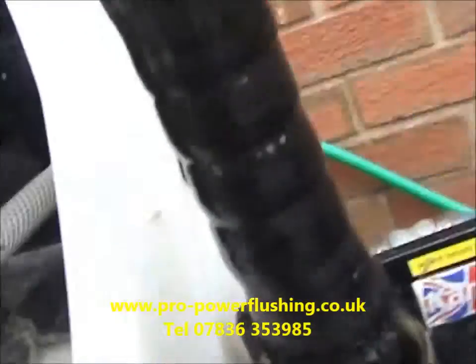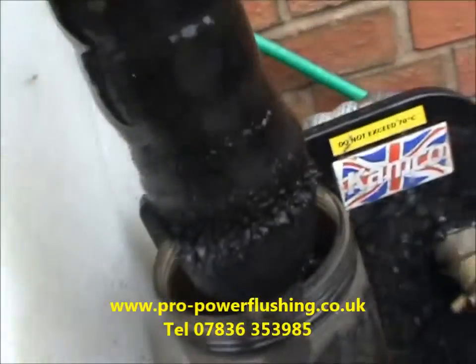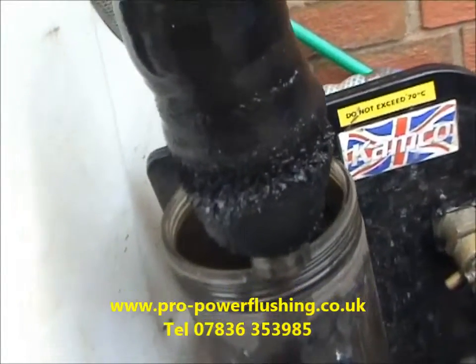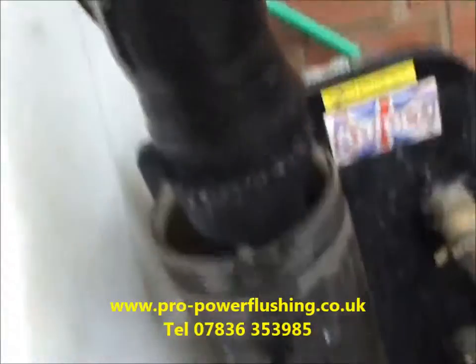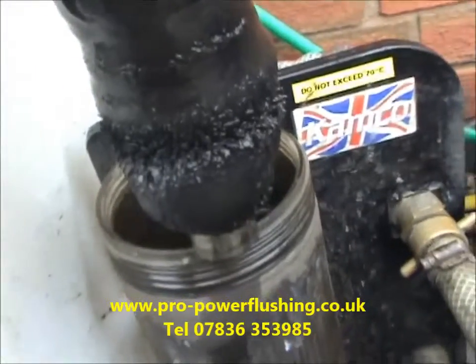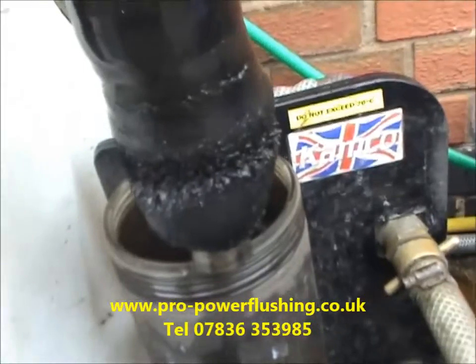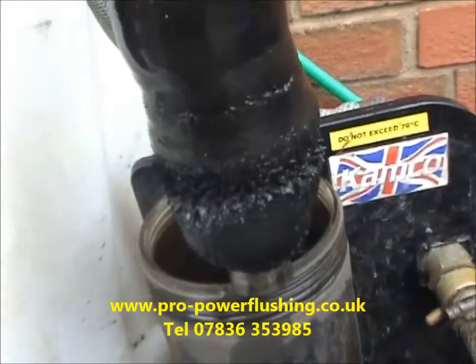The customer's out at the minute — we'll show them that when they get back. This is what destroys pumps, breaks diverter valves, and blocks your heat exchangers. This is an exceptionally bad system, but nonetheless this is what's still in your central heating system. It is raining so we're just going to get back to it and get back to you later when it's finished.